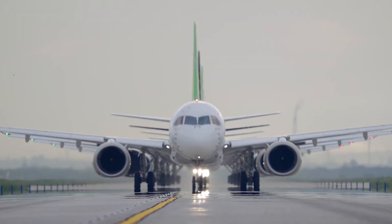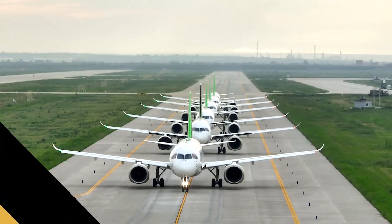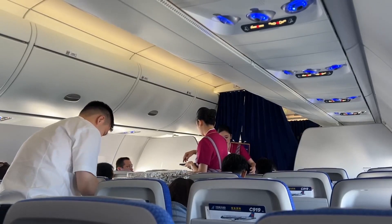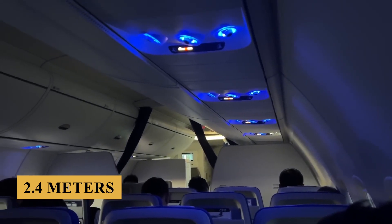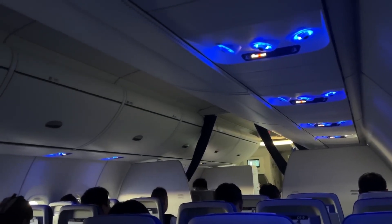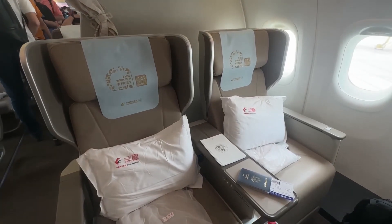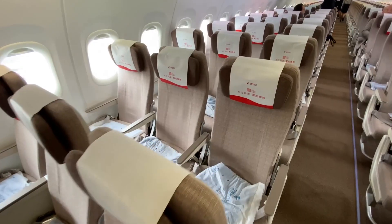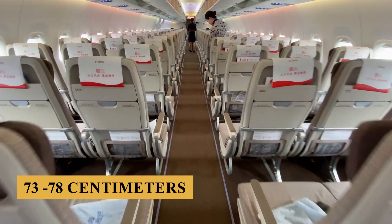Here is everything you need to know about the COMAC C919. Stepping inside, the cabin measures 12.3 feet or 3.75 meters wide, providing ample shoulder room for passengers seated in a 3-3 arrangement. The height measures 7.9 feet or 2.4 meters, giving passengers plenty of headroom while moving through the cabin. The overall cabin length allows for a capacity of up to 190 passengers in a single-class layout or around 158 in a two-class configuration, depending on the airline's preference. The seats in economy class are approximately 18 inches or 45 centimeters wide, with a pitch ranging from 29 to 31 inches or 73 to 78 centimeters.